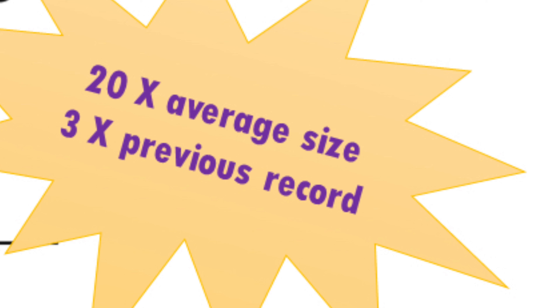So how did these researchers do it? They managed to achieve — and these are what they reported — worms that grew 20 times the average size. The average there is based on their review of what the average size of these worms is, so your results may differ. Their results: 20 times the average, and three times the previous record of the largest worms ever raised.